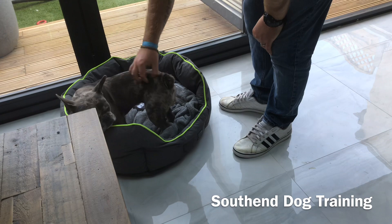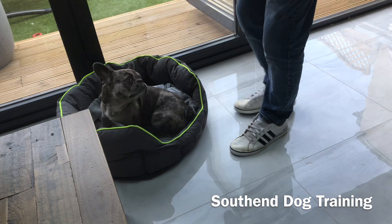You might be a stubborn Frenchie, but I'm more stubborn. Bed. So a little bit of spatial pressure to back him up.